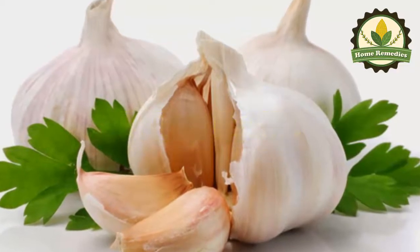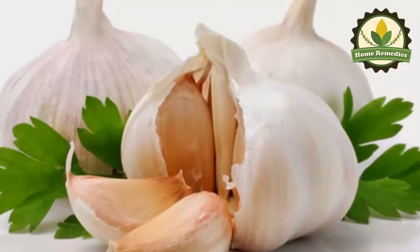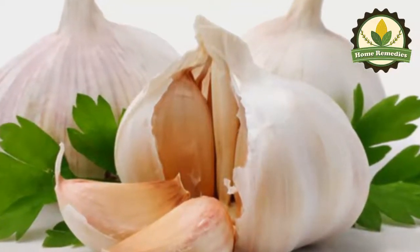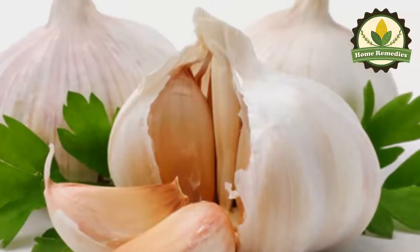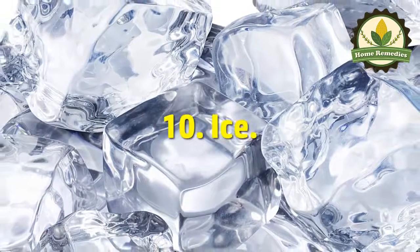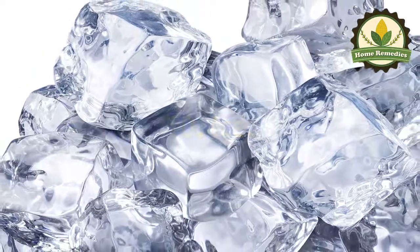Nine: raw garlic. Garlic effectively fights fungi, bacteria, and viruses. Crush a clove, leave it for a couple of minutes to activate its compounds, add some salt, and apply it on the painful tooth. You can also chew a clove several times daily using the affected tooth.